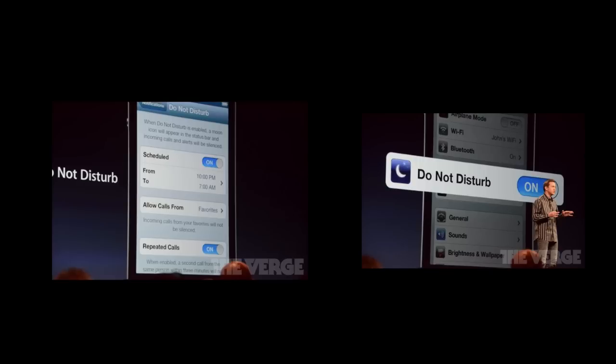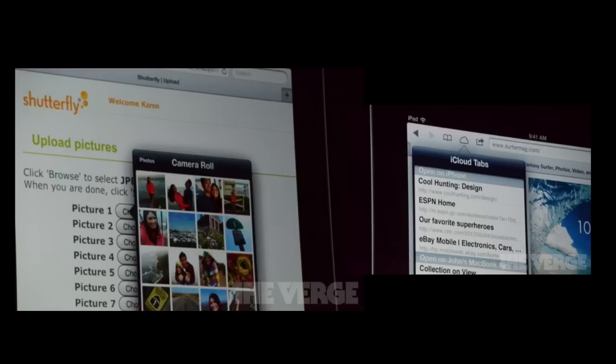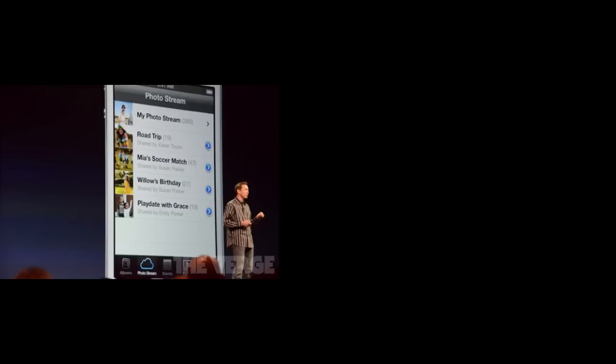A new feature is FaceTime over cellular — finally. Safari will also support photo uploads, and there will be new iCloud Tabs so your tabs stay in sync across your Mac, iPad, and iPhone. There's also going to be an offline Reading List, and landscape mode in Safari gets full-screen support.